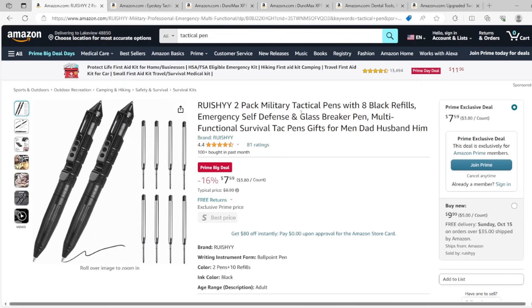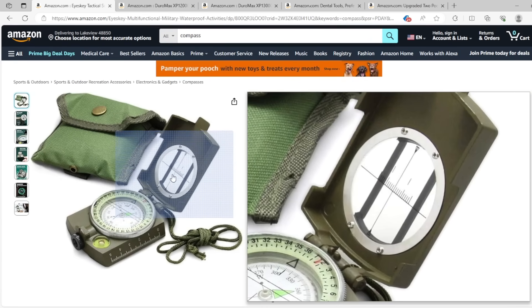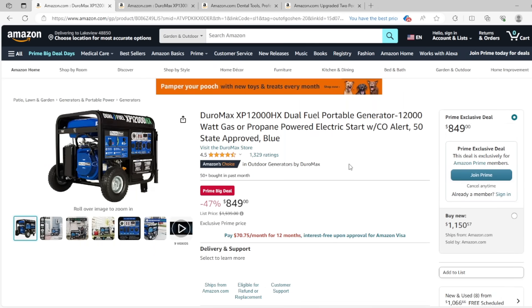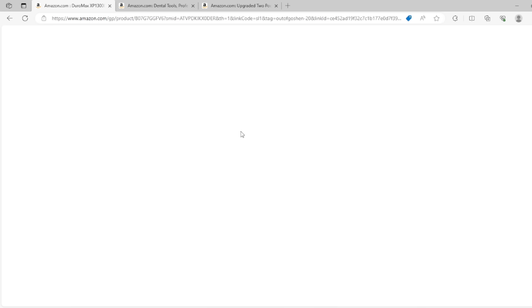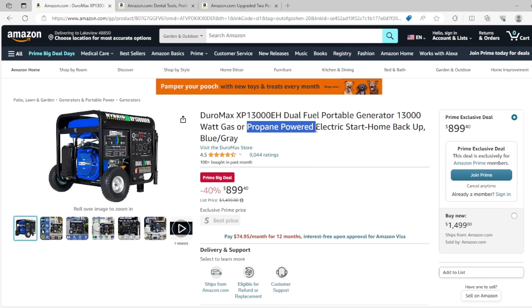My favorite — tactical pens. I carry these everywhere I go. I put a two-pack on here but we own so many of these; I always grab one and put it in my pocket every time I go somewhere. A really decent compass — it's important you have one with a flip-up window, which we'll talk about later why that matters. And having a generator for your house — look at this, $850, that's a really good price. This is a 12,000-watt gas or propane powered electric start generator, great to run your entire home. Or you can get the 13,000-watt for just $50 more. Dual fuel works really well — gas doesn't last forever but propane does, and you can easily store enough for a year or two.